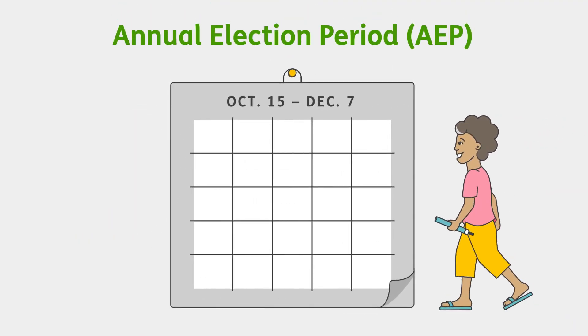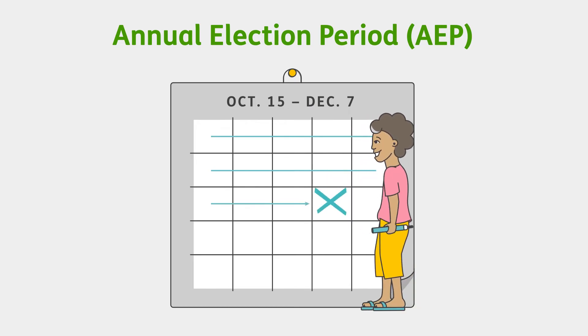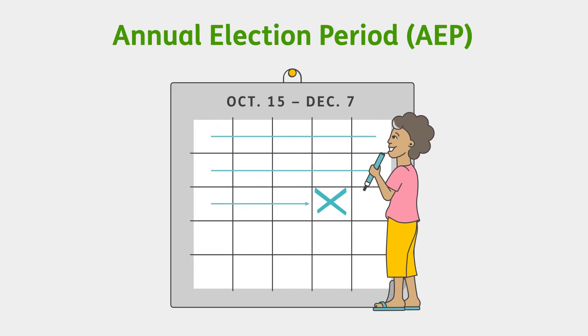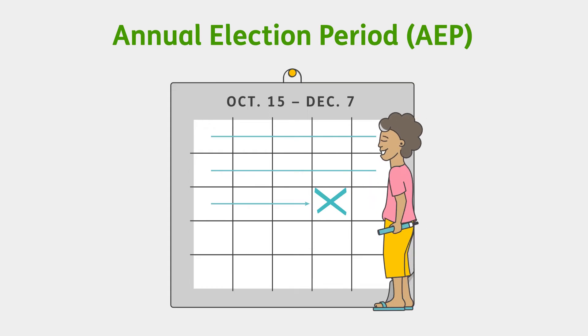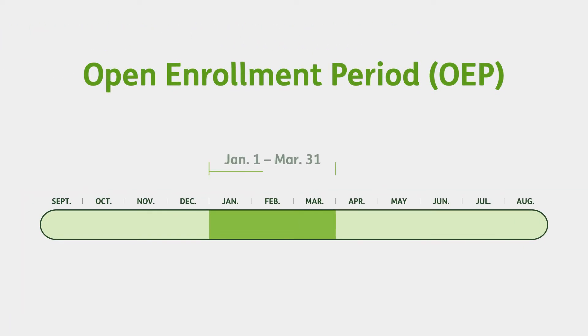After your initial enrollment period, the next important enrollment period starts on October 15th. This kicks off the Annual Election Period, or AEP. From October 15th to December 7th, you can enroll in a Medicare Advantage plan with or without prescription drug coverage, or you can enroll in a standalone prescription drug plan. Another enrollment period is available from January 1st through March 31st. This is called the Open Enrollment Period, or OEP. During this time, you can make a one-time change, like enrolling in a new Medicare Advantage plan or returning to Original Medicare.